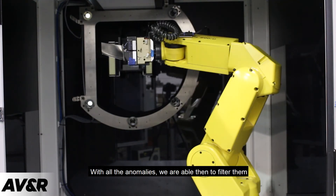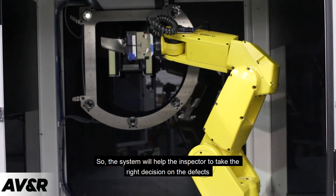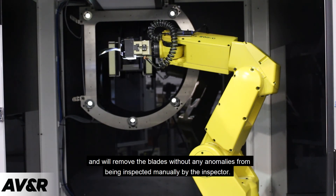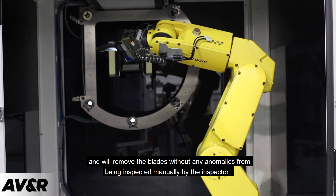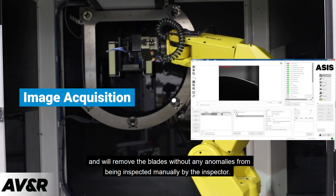With all the anomalies, we are able to filter them and only select the relevant ones that will be presented to the inspector. This system will help the inspector to take the right decision on the defects, and also will remove the blades without any anomalies from being inspected manually by the inspector.